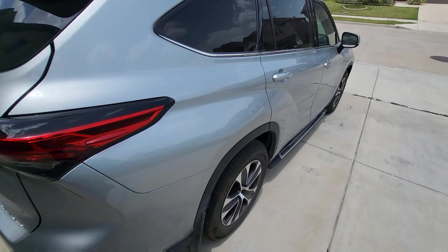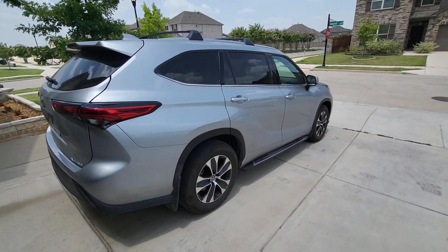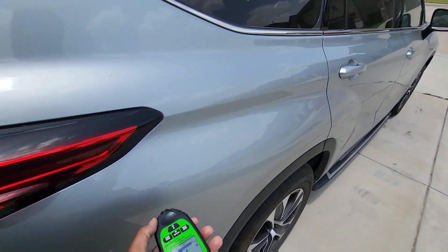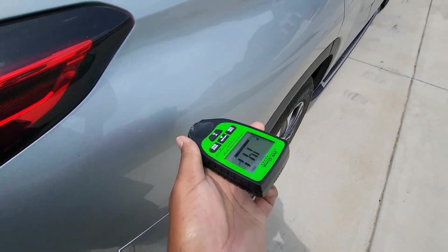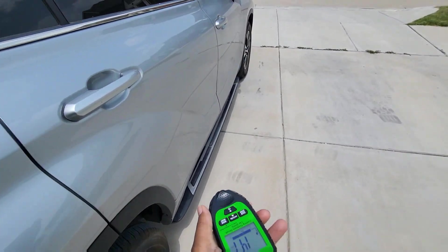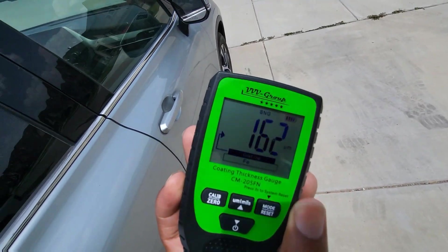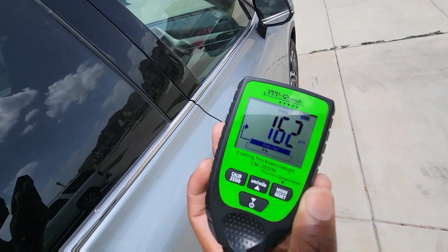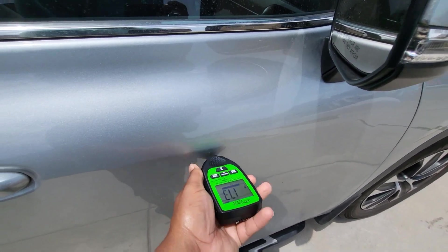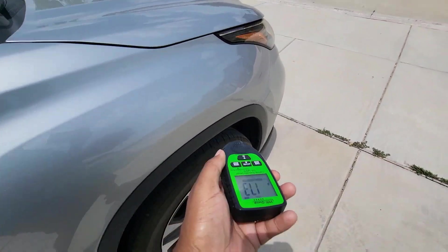Now let's do a quick comparison against the 2021 Toyota Highlander. Toyota is top dog in quality and manufacturing processes, so let's see what we got. First reading: 141 — solid. Door reading: 162 — really impressive, a little bit thicker than the Tesla. And 173 — really, really good.